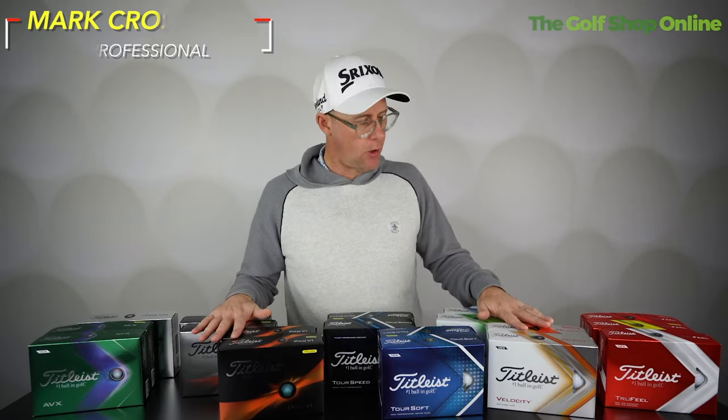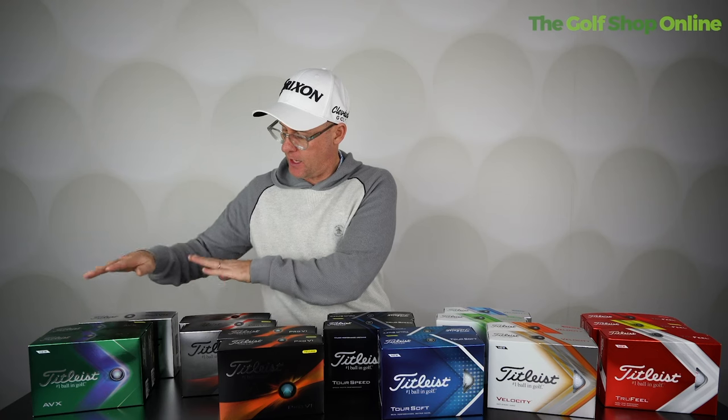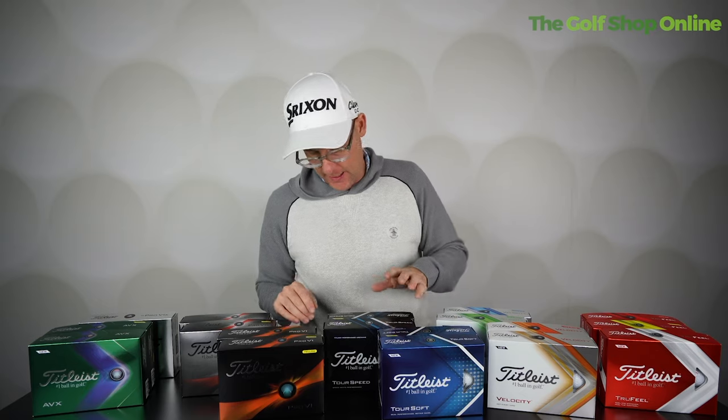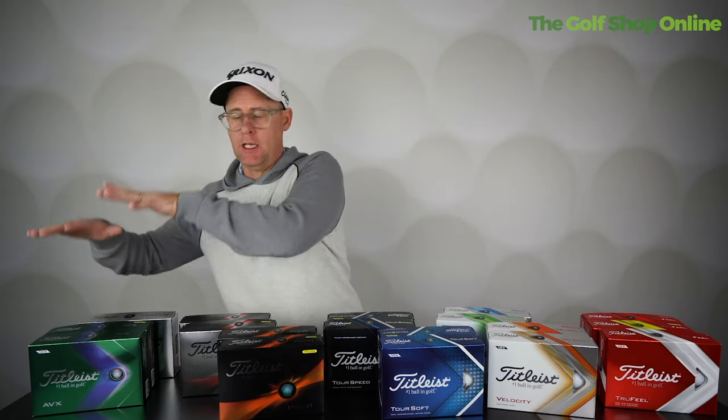Let's talk golf balls in the extensive Titleist 2023 golf ball range — just look at the selection here. General patterns: starting at the top with AVX, Pro V1, Pro V1x, coming down through Tour Soft and Tour Speed down to True Feel. We're going to see higher prices at the top coming down in price as a general rule.